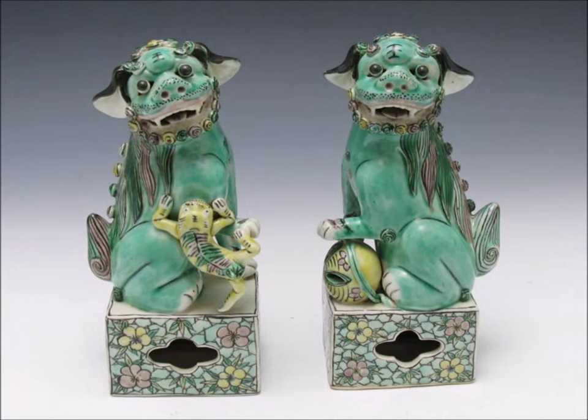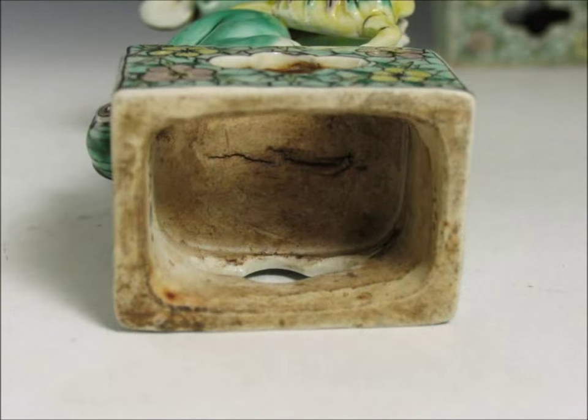Here we have a pair of Famille Verte Foo lions made during the 19th century — very typical, green, with nice expressions on their faces. The father with the ball and the mother with the baby Foo climbing up. Here's the underside — that's about how a lot of them look. This one's particularly dirty, but sort of rustic and unglazed and hollowed out up inside.